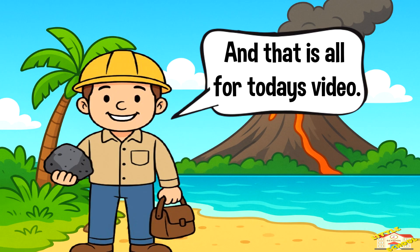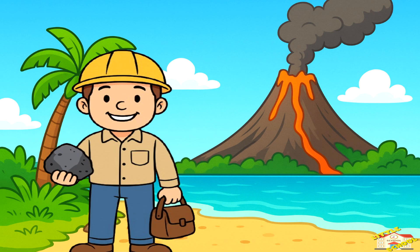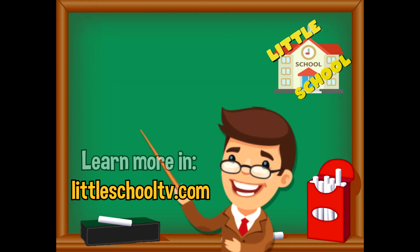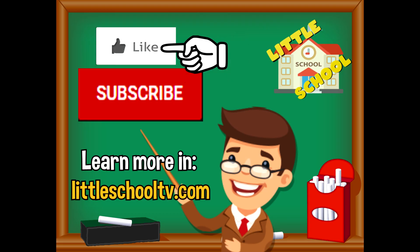And that is all for today's video. I hope you enjoyed learning about igneous rocks today. Take care, bye bye! If you enjoyed the video and want to see more, please click the subscribe button and give us a like. Thank you so much — see you soon!